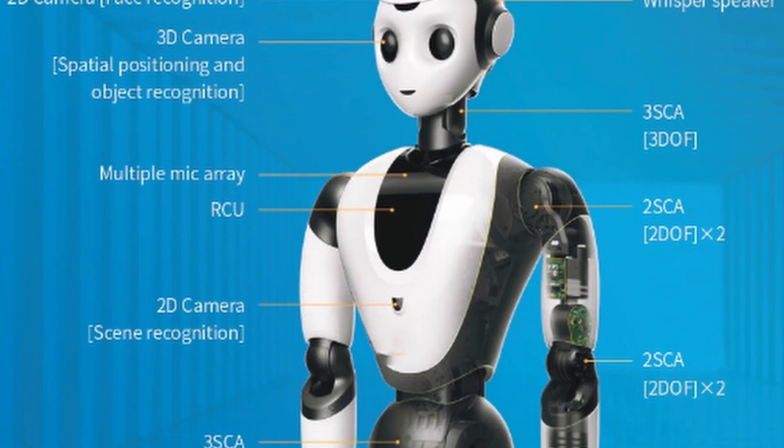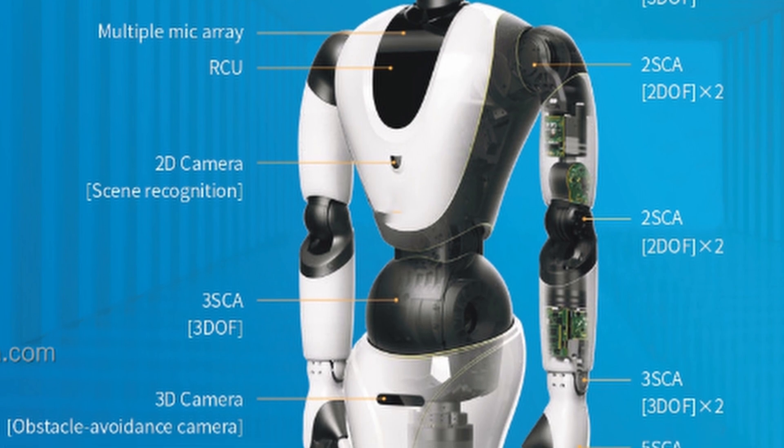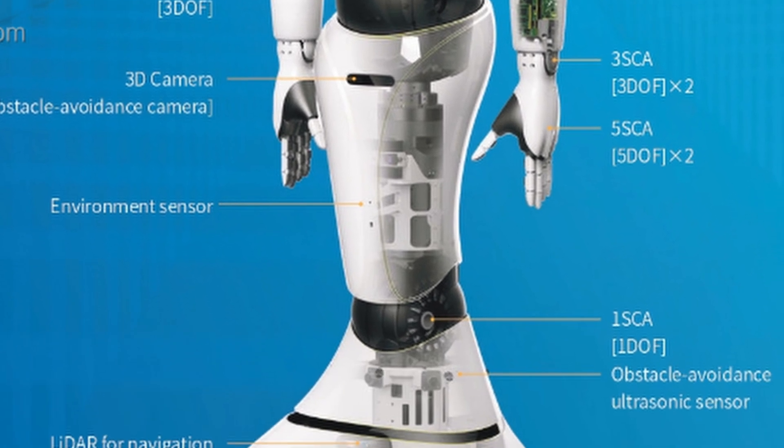Its artificial intelligence for environmental understanding includes multi-layer three-dimensional perception, multiple 2D and 3D cameras, LiDAR, ultrasonic sensing, inertial measurement, force sensing, and more.